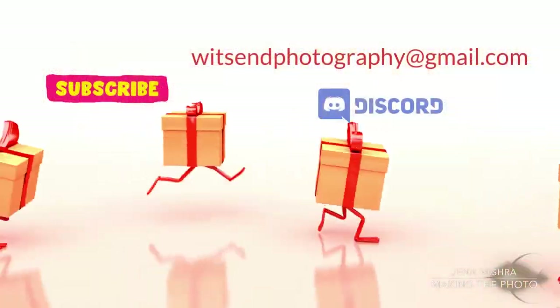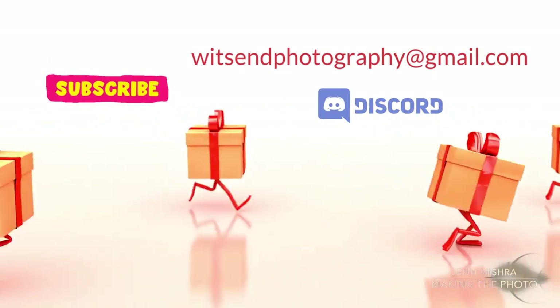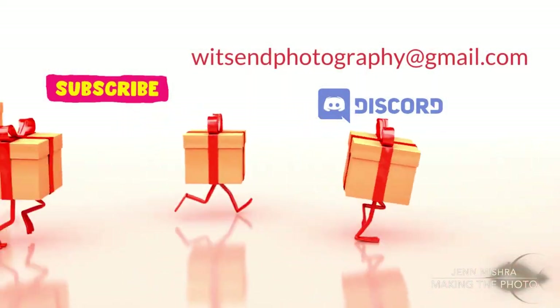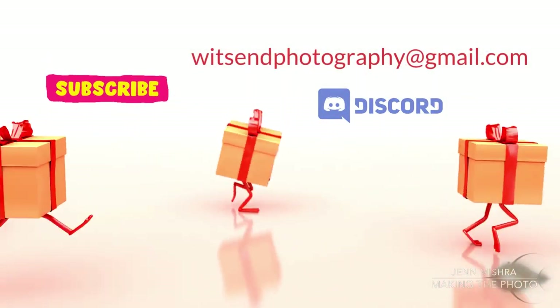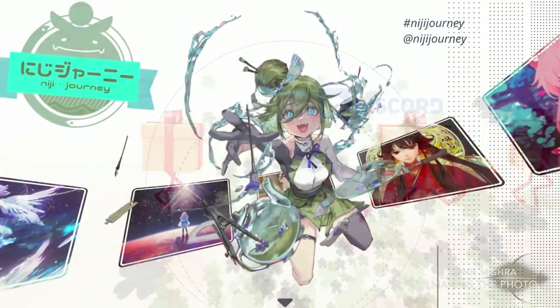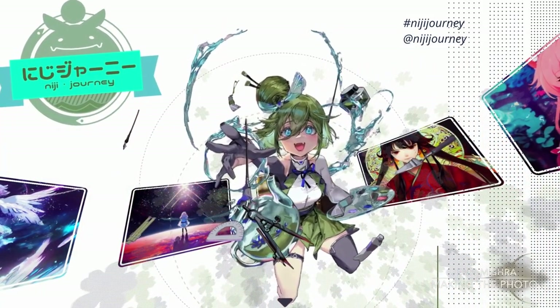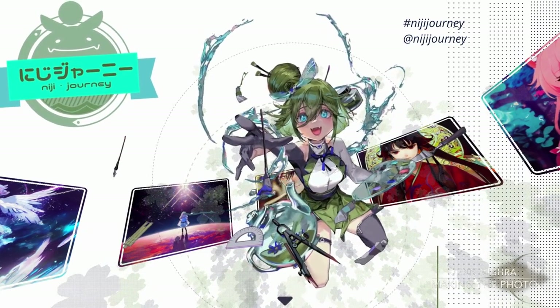I have a couple of invites to Niji Journey's private beta testing to give away. If you are a subscriber to this channel and have a Discord handle, send me an email with your Discord name and number to witsendphotography@gmail.com. This offer is only available to a couple of creators and only while Niji Journey is still in beta testing.